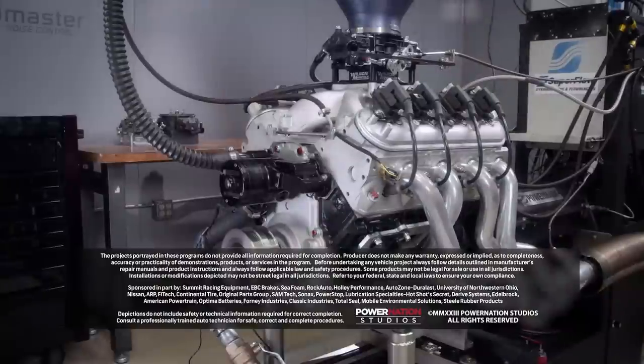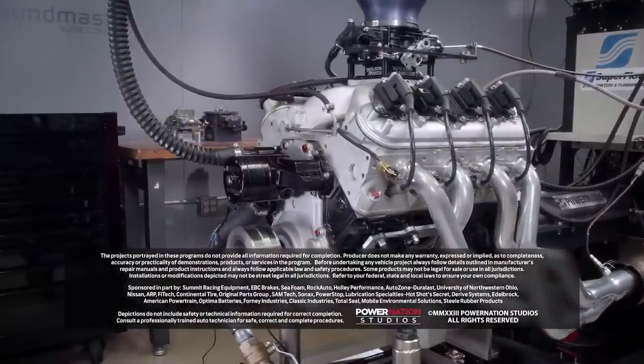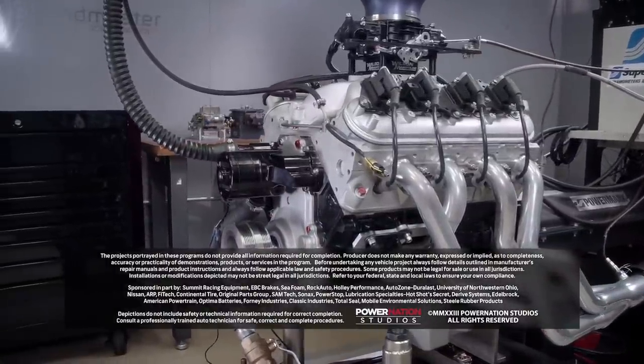Now remember, this type of planning for an engine applies to any brand — it doesn't matter which one, because what matters in the end is putting a plan together to make good horsepower. For even more information on planning your next engine build, check out Power Nation.